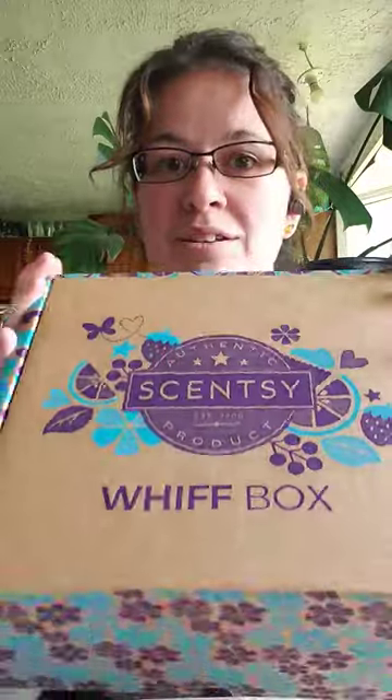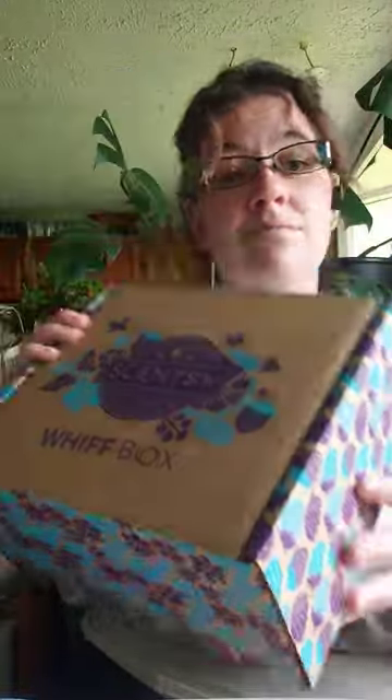So this is the June 2023 box. It is a decent sized box. It is themed with travel.